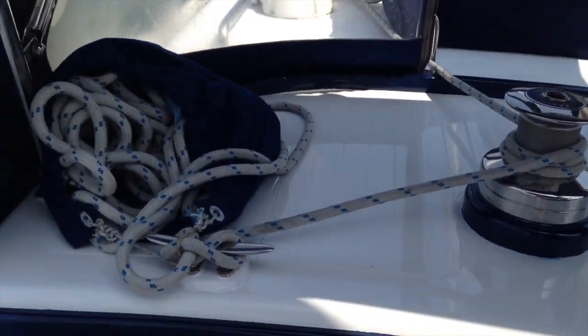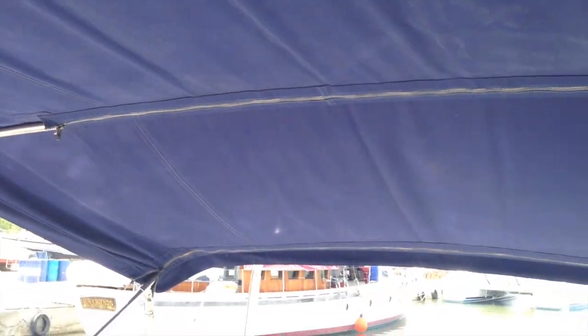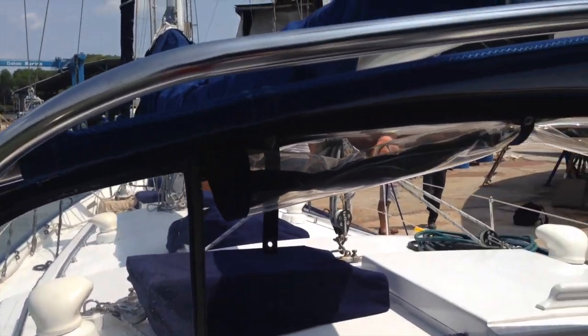There are three plus two two-speed Barlow Lumar winches. Dragon Dance is set up for cruising and entertaining in the tropics with a full bimini, a dodger, and covers for all of the hatches.